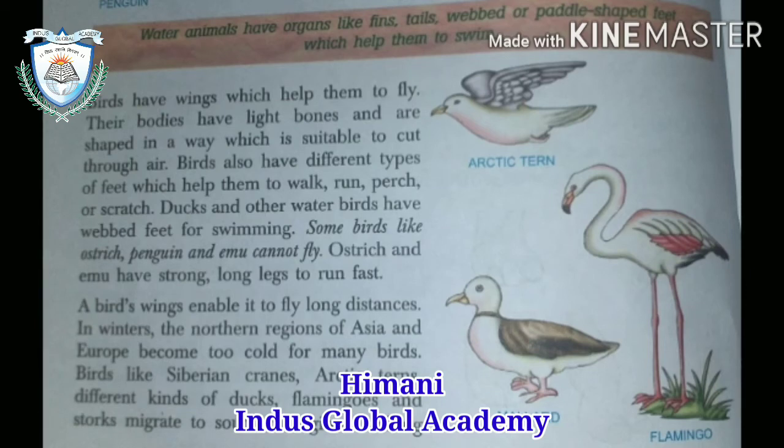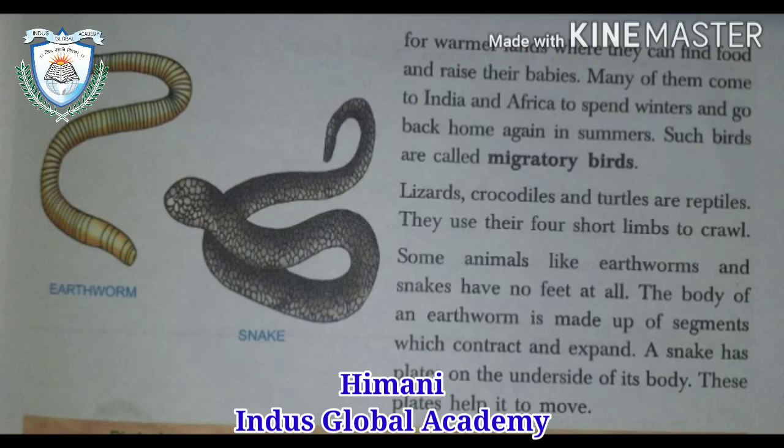In winter, the northern regions of Asia and Europe become too cold for many birds. So birds like the Siberian Crane and Arctic birds migrate to southern regions, looking for warmer land where they can find food and raise their young. Many of them come to India and Africa to spend the winter and return home in summer. These are called migratory birds, which move from one place to another in harsh conditions.